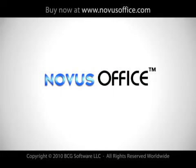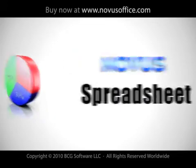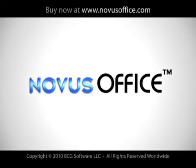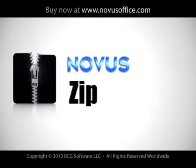Novus Office is made up of our core programs: Author, Database, Mail, Spreadsheet, PowerShow, and PDF Editor. Novus also comes equipped with powerful and easy-to-use utility programs: Backup, Calculator, and Zip.